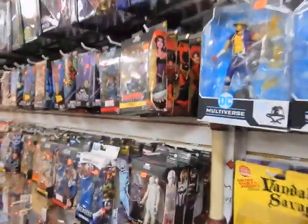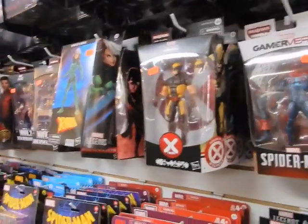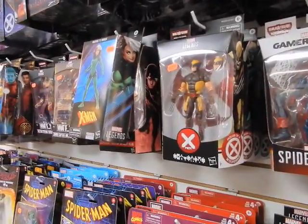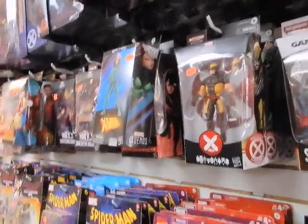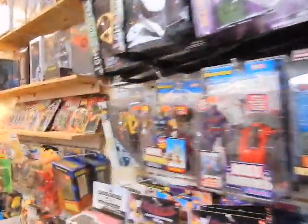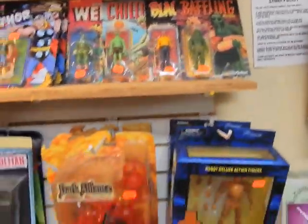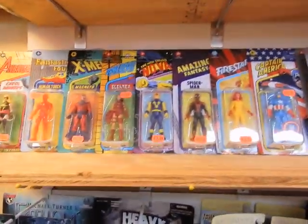Hey, it's JC here — JC's Comics and More, your pop culture super source. 6725 West Central Avenue, Toledo, Ohio 43617. Phone: 419-531-6097. Email: JCsComicsMore at hotmail.com. Find us on Instagram and Facebook — link in the description below.